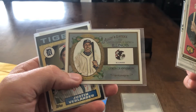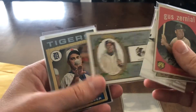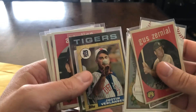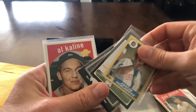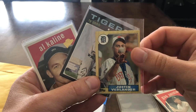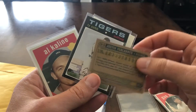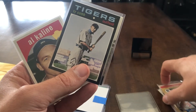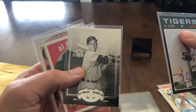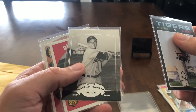The Grandy Man — loved the Grandy Man when he was on the Tigers. Cool JV card — I don't think I have this one, that's a cool card. And I definitely PC Verlander big time, try to collect all of his cards. He's just one of my favorite players. Some cool Kaline cards here.